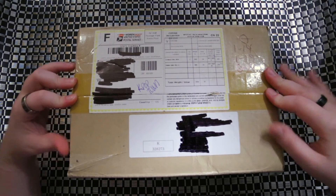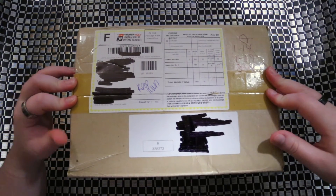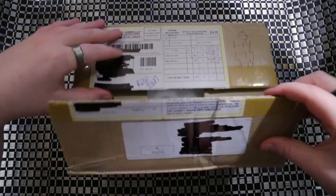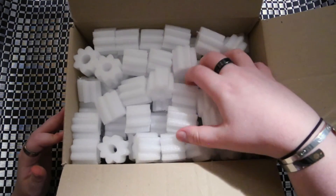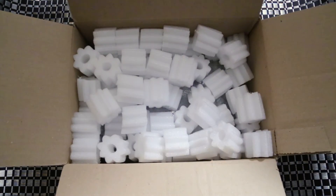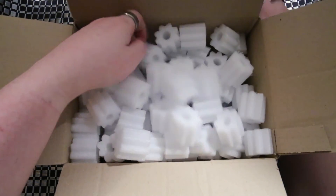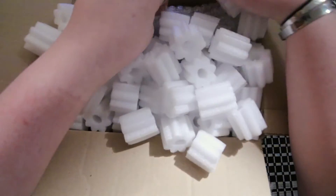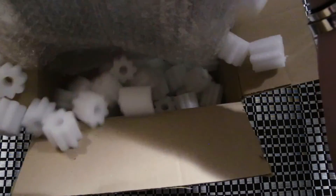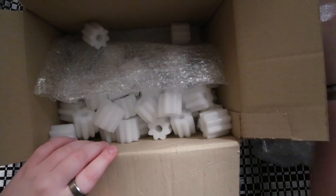So this is the box I got from K-Pop Town. It comes with all this bubbly packing material on top. There's also bubble wrap on the bottom of the box to fill it. And then here is the package, wrapped in bubble wrap.